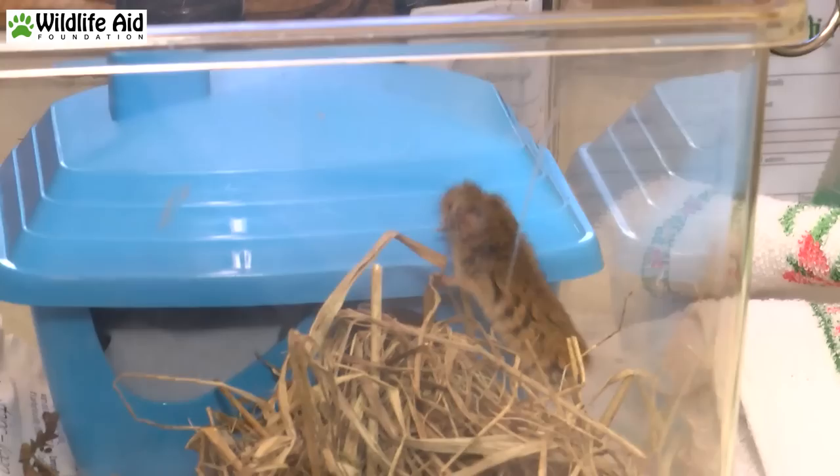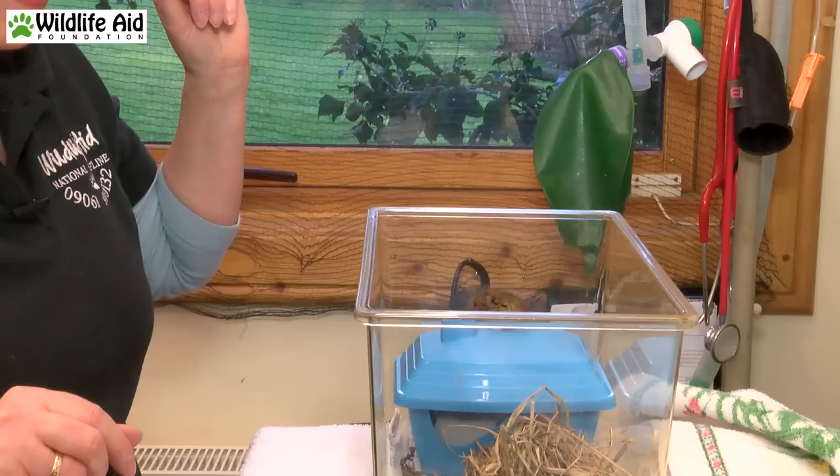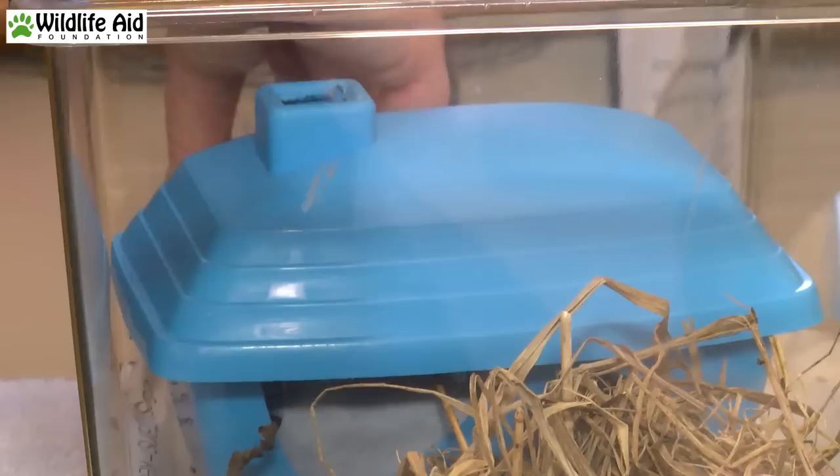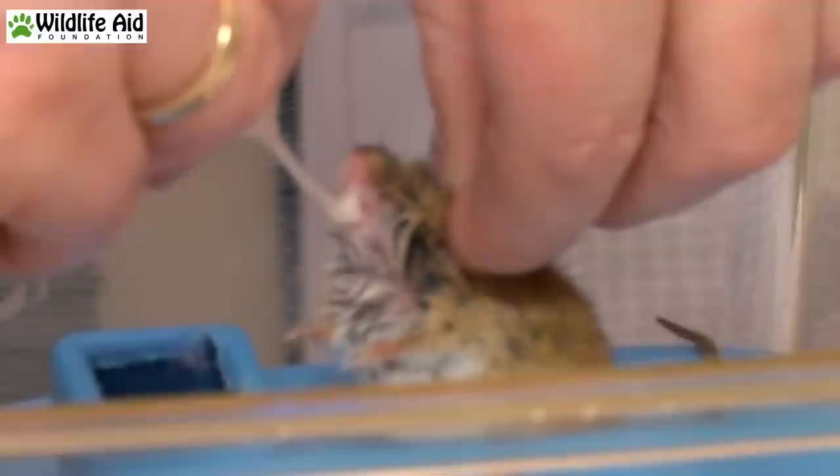That's easy enough to give. The tricky part is catching Harvey's mouse. Don't want to squash little Harvey — obviously that wouldn't be a good thing. Now we have Harvey. Harvey doesn't want to be had but he needs to have his medication.